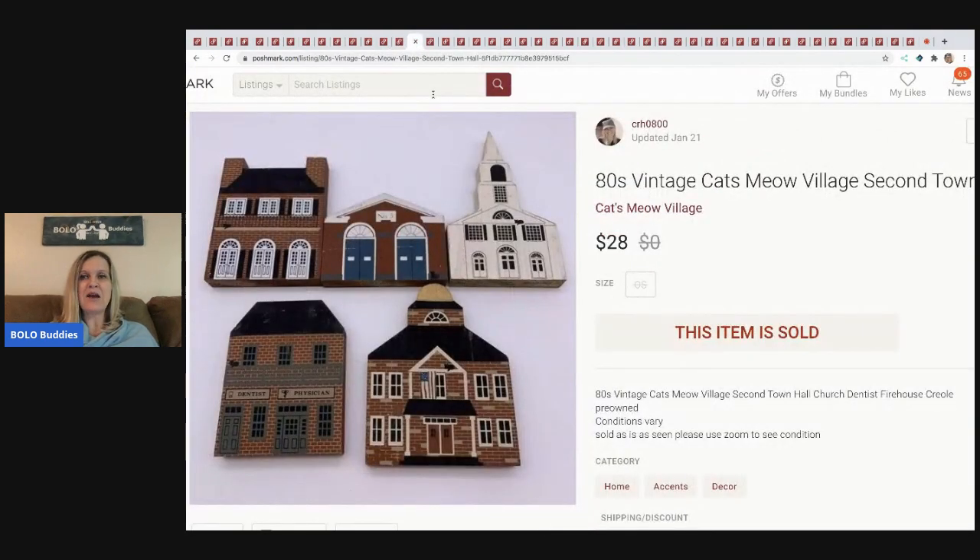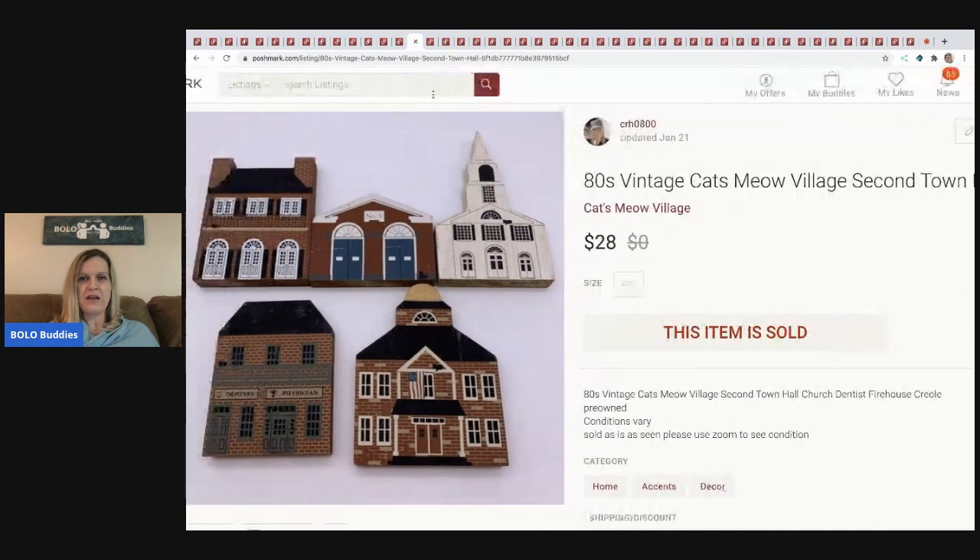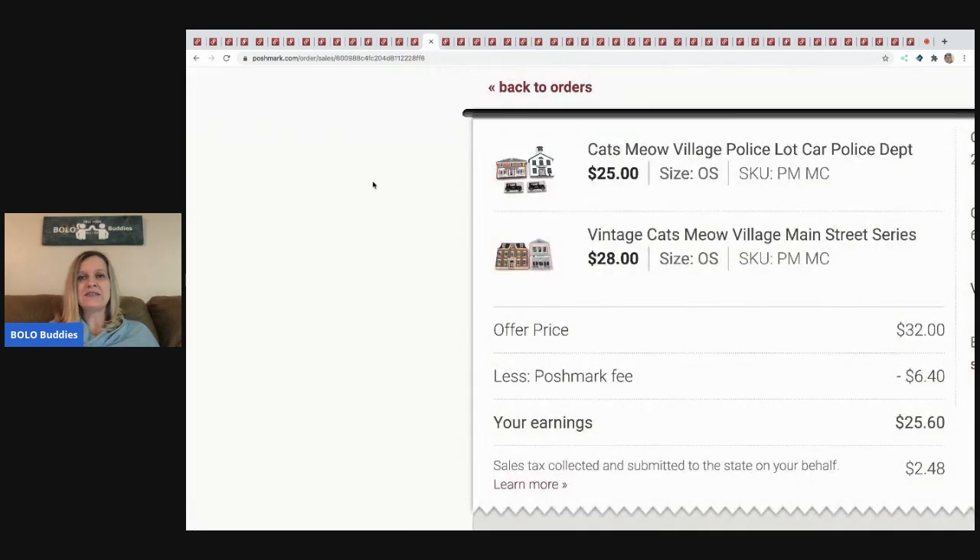The next item I sold is this Cat's Meow lot from the 80s — a lot of five — and I sold these for $28 with the buyer paying shipping. These came from my Cat's Meow lot so I probably have about a dollar in all of them. Here's another Cat's Meow lot — maybe a dollar or two in it — and somebody offered me $32. I had it listed for $53 but I took it. Poshmark took $6.40 and my earnings were $25.60.